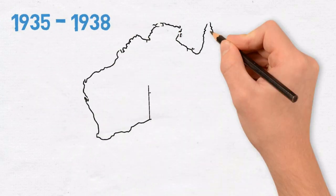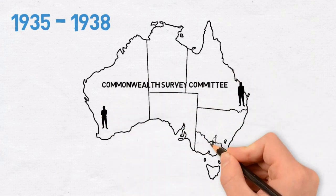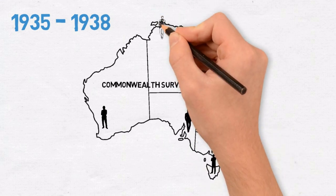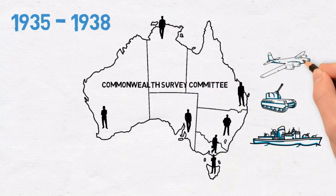1935 to 1938: lobbying by multiple institutions leads to the creation of the Commonwealth Survey Committee, consisting of a Commonwealth Surveyor-General and representatives from each Defence Service. The committee provides recommendations involving triangulation and trigonometric mapping. However, continual cutbacks yet again cease progress.